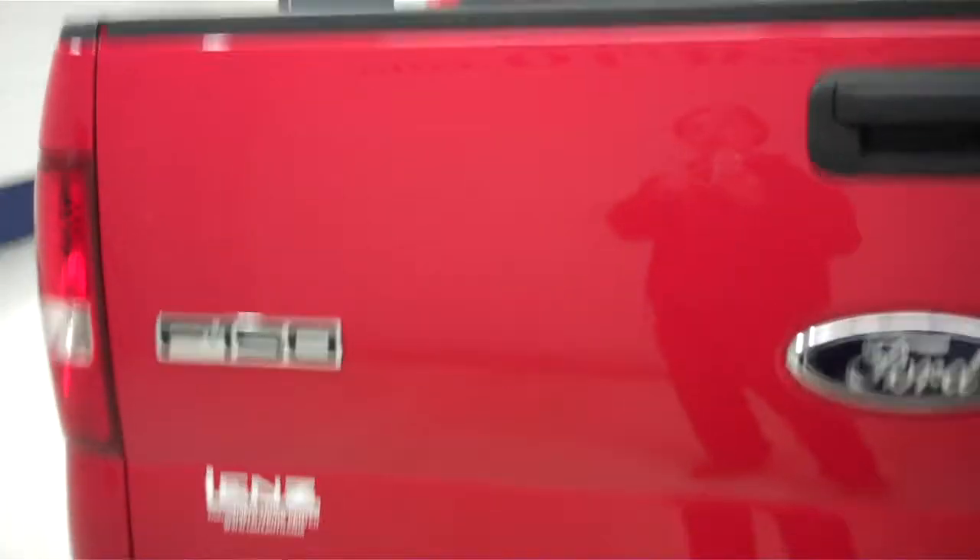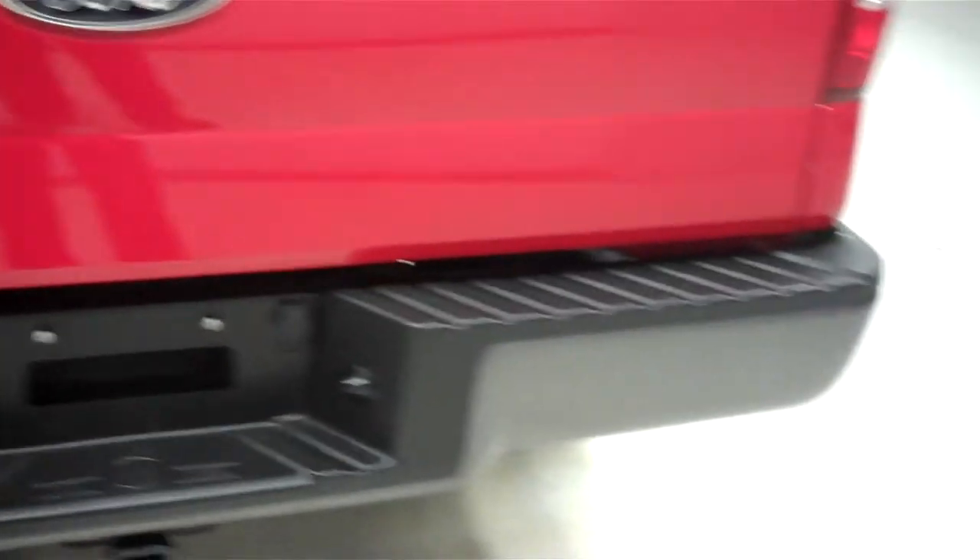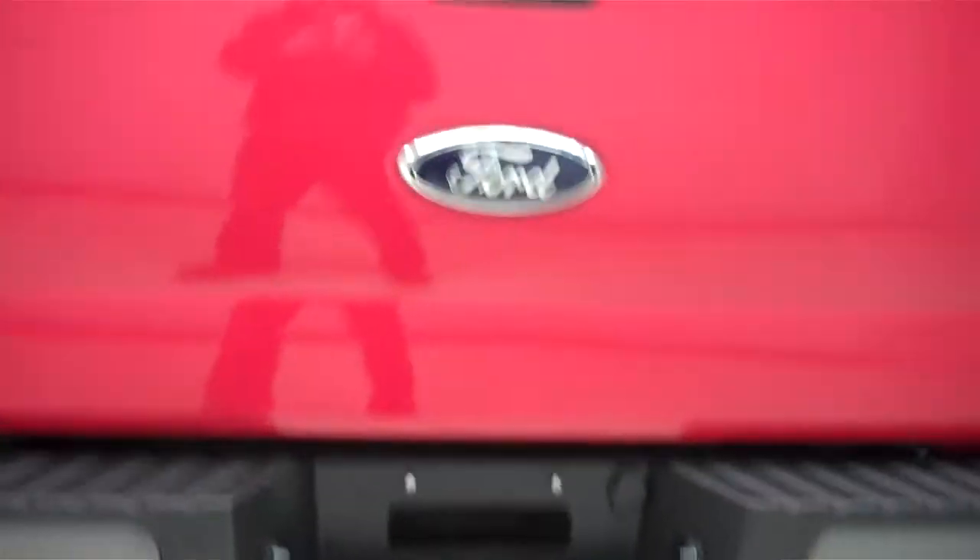It has some light usage. The tailgate is in great condition as well — no dings, dents, or chips. It has a nice towing package.